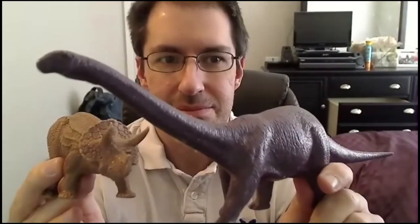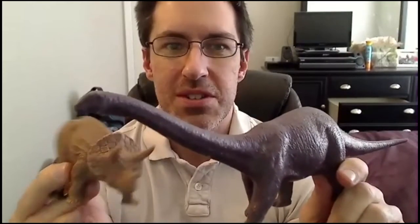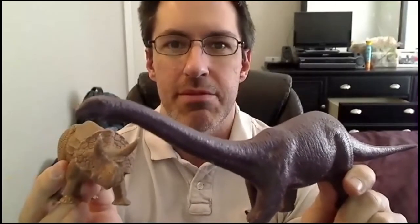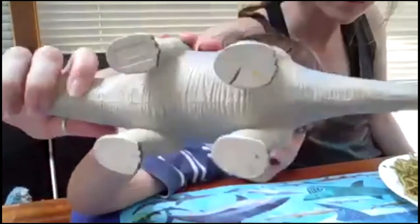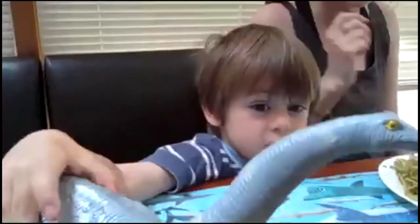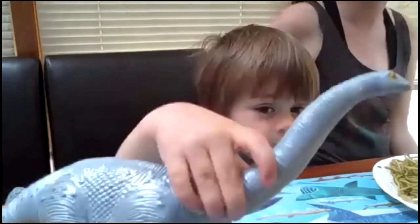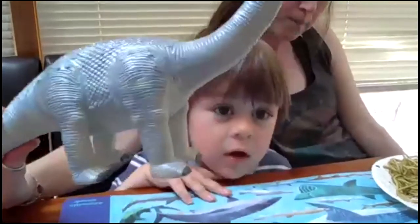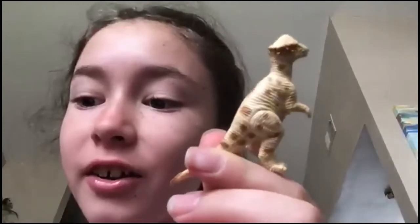Michael's got two — a triceratops and what looks like an apatosaurus. Actually they're a camarasaurus — and they're old, 70s-era toys from the British Museum of Natural History. Jenna Hartley has a big one — looks like it might be purchased recently. Is that a diplodocus? The neck isn't thin enough — some sort of apatosaur probably. Acacia's got one — that's a pachycephalosaurus — probably purchased within the last 10 years.